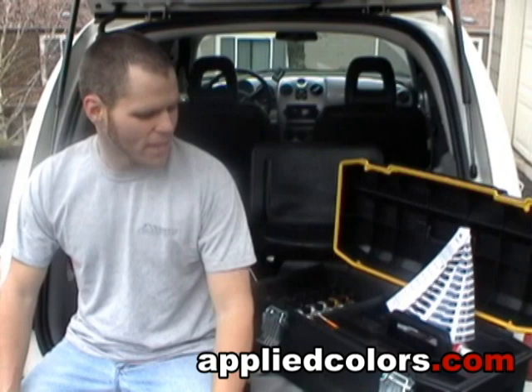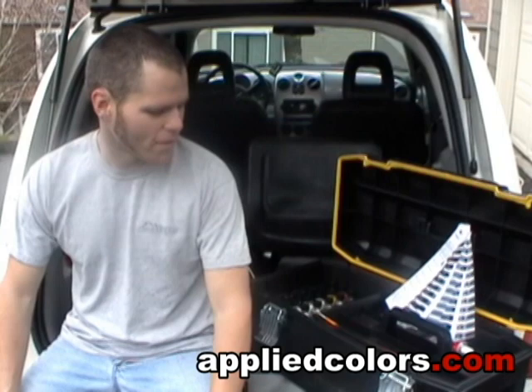Customers, after I do a dent removal, sometimes ask about a touch-up, and I could never really have anything that was quick and affordable until the Applied Color System.